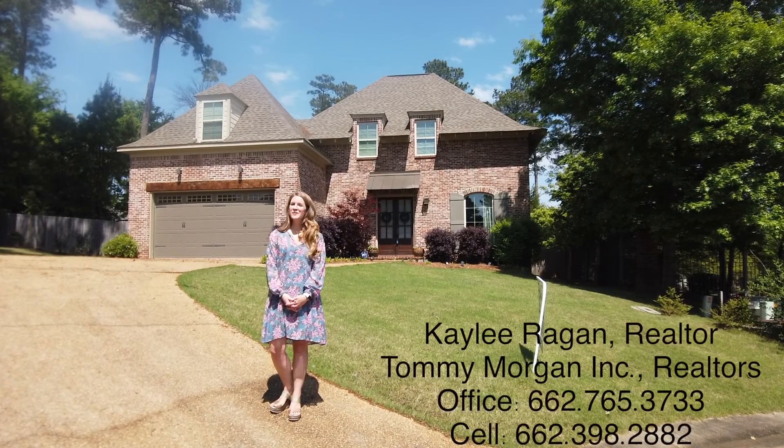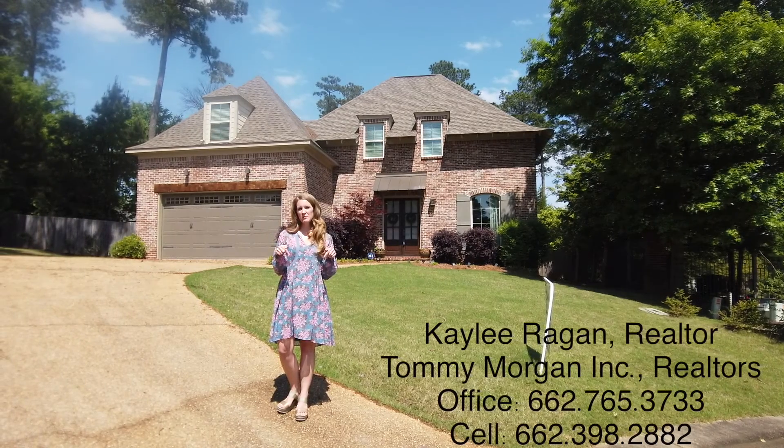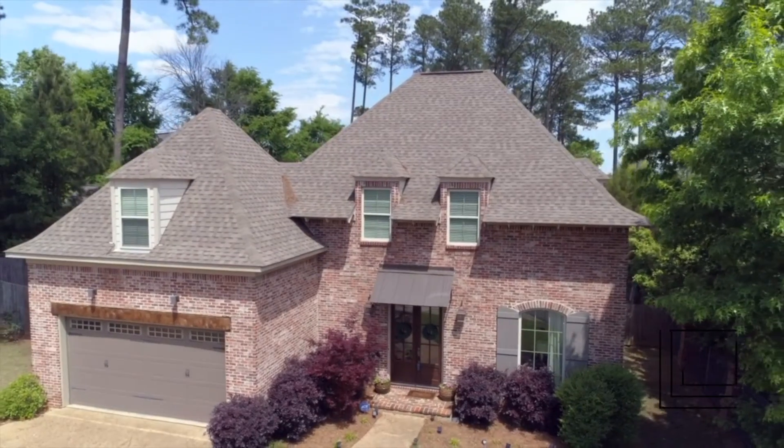Thanks for taking a look around with me for a few minutes at 105 Will Scarlet Court. See the link below for a little bit more info — I'd love to tell you more.